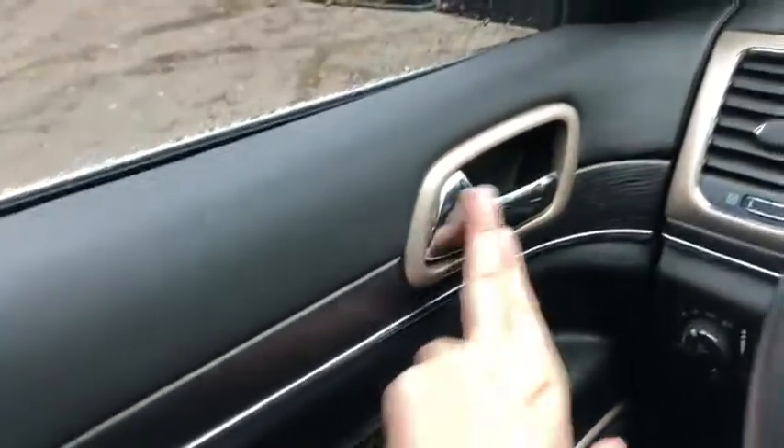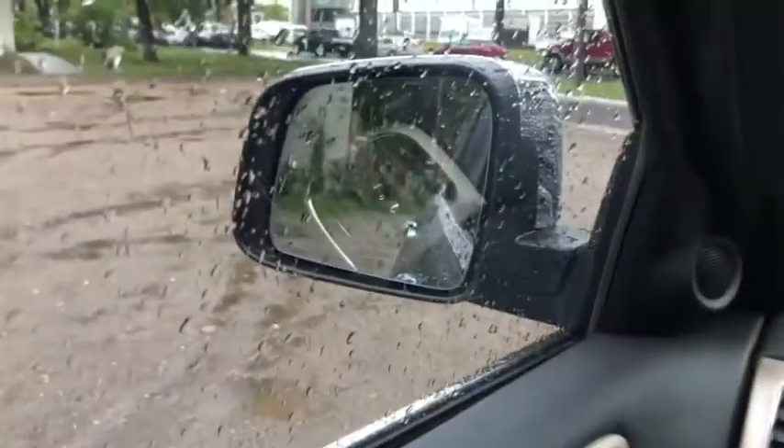Starting on your door panel you have a chrome door latch with your power locks, windows, and mirrors. The mirrors fold in and out and they're also heated and equipped with blind spot monitoring.